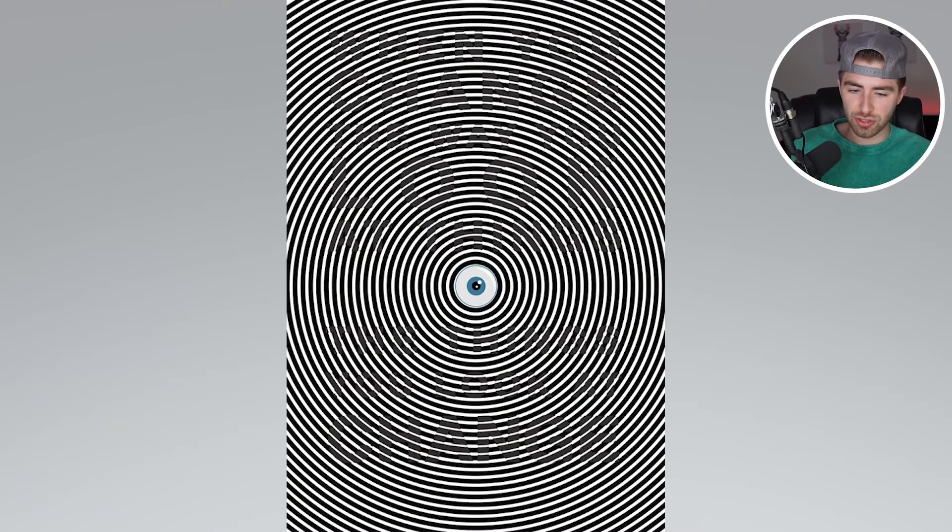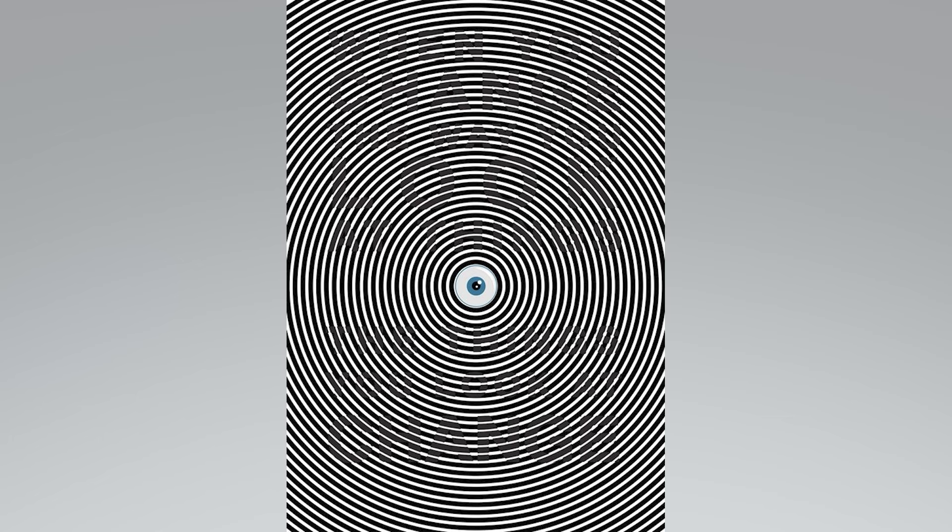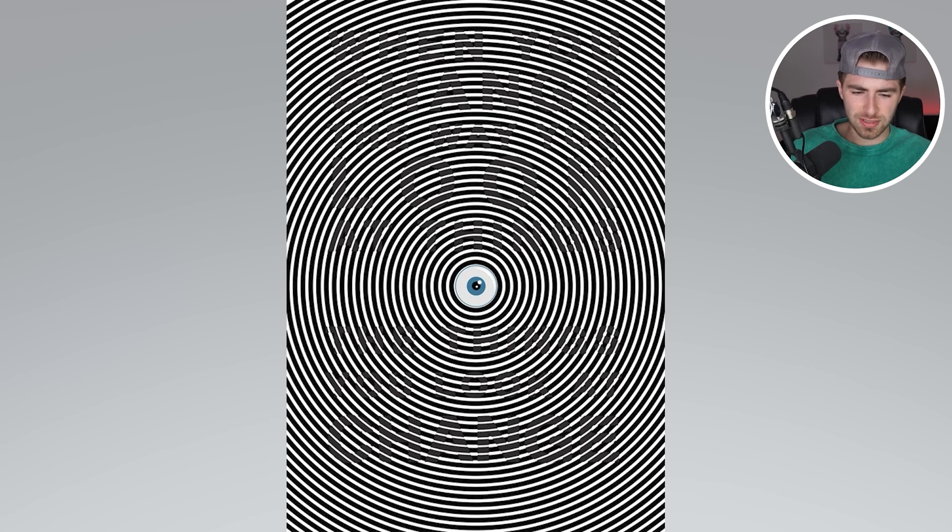Within all these squiggly lines here, this big circle, there is actually a lyrics — some quote or saying. Comment down below what you see. I'm going to try to read this one. It says: 'When you change the way you look at things, the things you look at change.' That one is difficult. Comment down below what you read.